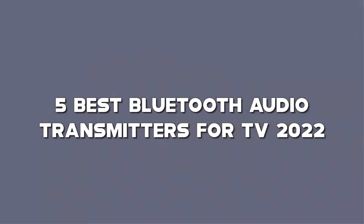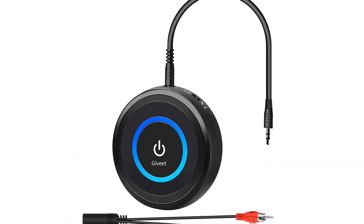In this video, I have compiled a list of the top 5 best Bluetooth audio transmitters for TV in the market that are worth buying. So let's get started.